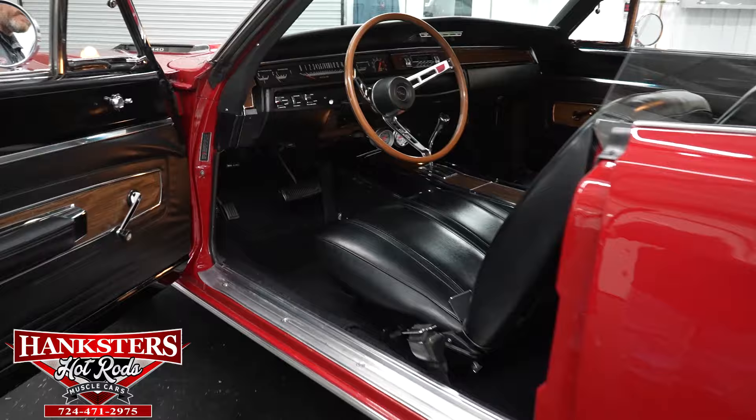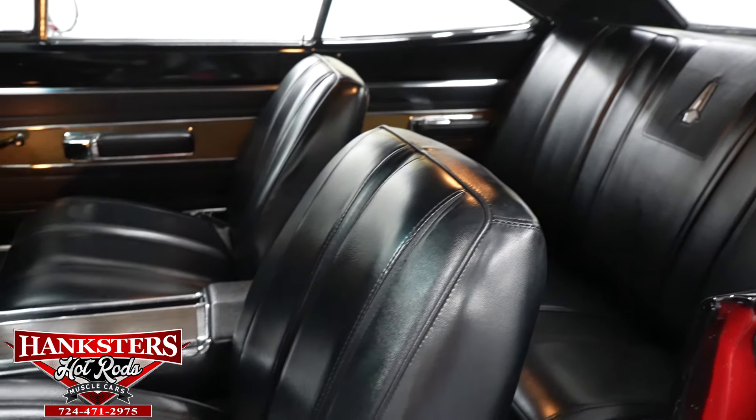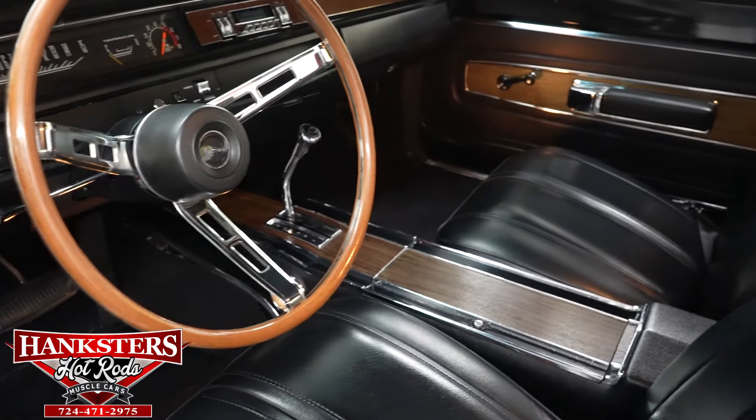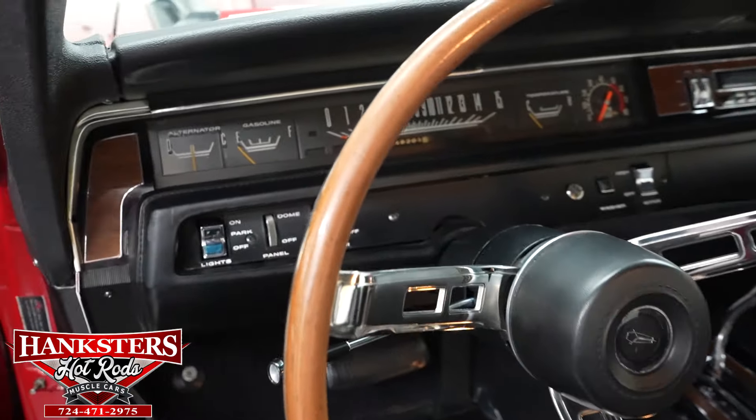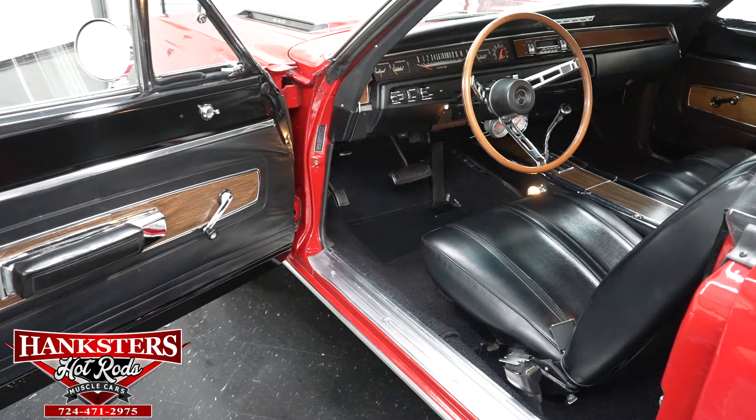Opening up the door, we've got the all-black interior — black upholstery, black carpeting — all in great shape, no rips or tears anywhere, no fading in the carpet. There's a full-length center console with the automatic floor shifter. You've got the factory dash and factory instrumentation, an aftermarket Retro Sound radio, and down below a couple of extra gauges — water temperature and oil pressure — giving you a better view of what's going on with the motor. Front seat belts are retractable, and the interior lights work.